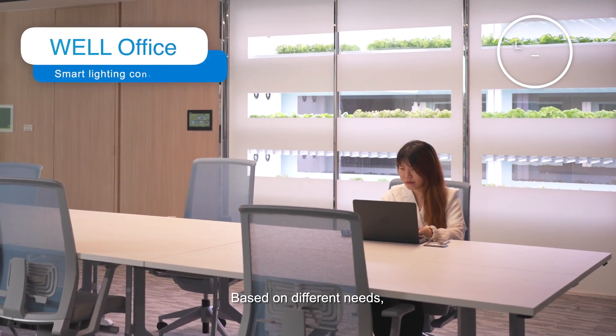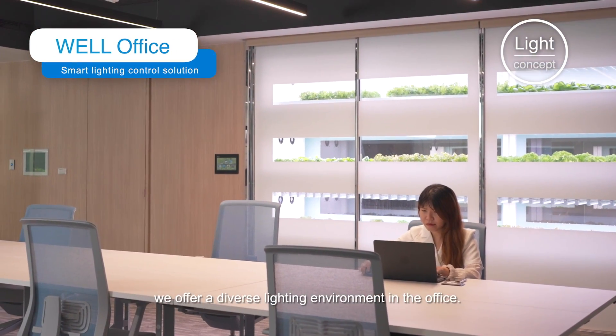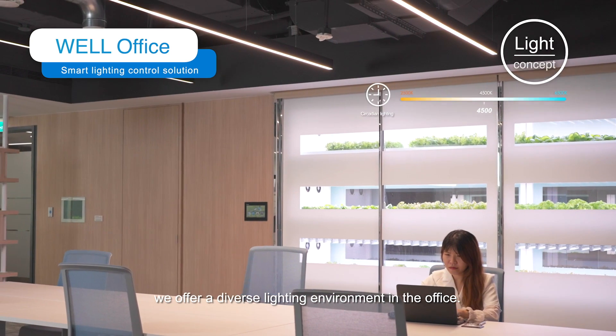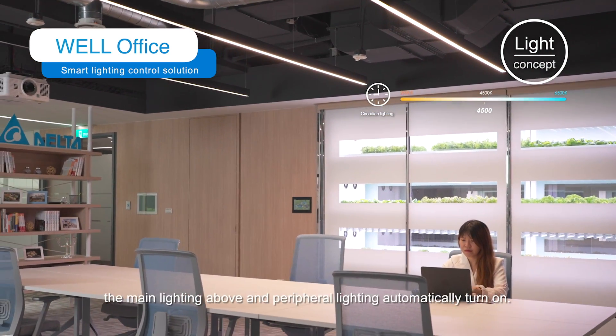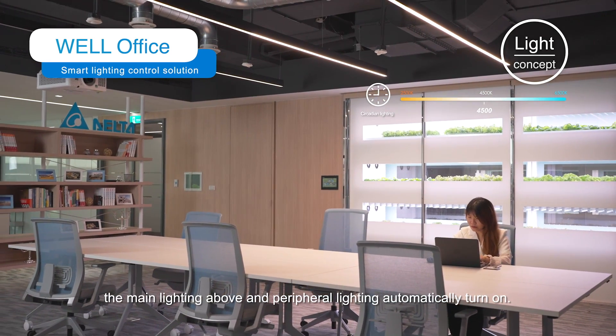Based on different needs, we offer a diverse lighting environment in the office. As someone sits down, the main lighting above and peripheral lighting automatically turn on.